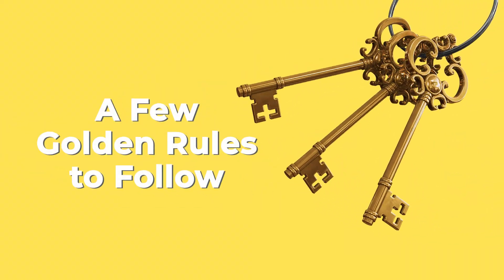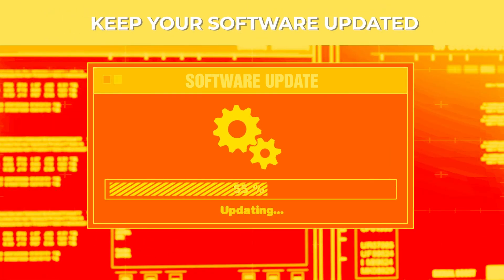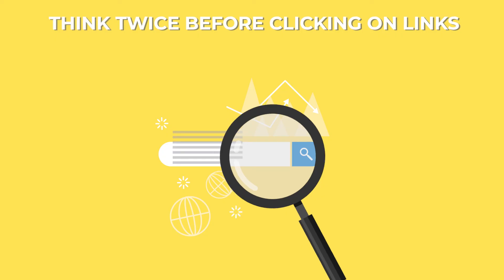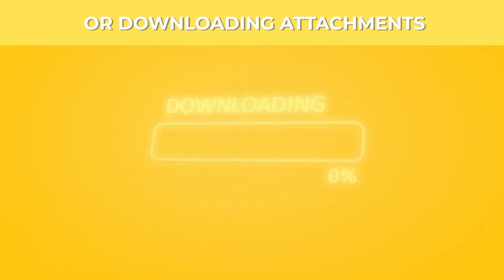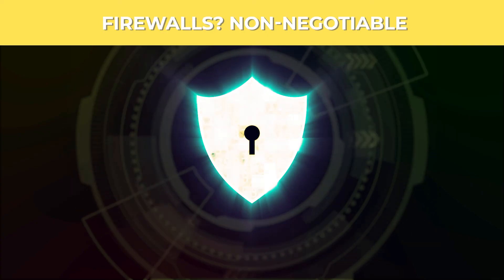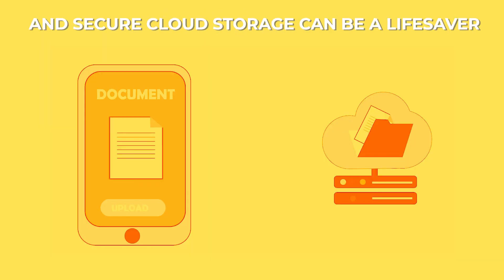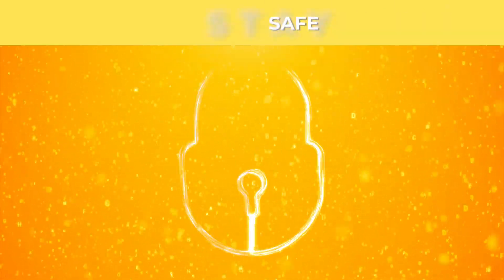A few golden rules to follow: craft robust passwords, keep your software updated, and think twice before clicking on links or downloading attachments. Firewalls? Non-negotiable. Antivirus? Absolutely essential. And don't forget — regular backups and secure cloud storage can be a lifesaver. Stay vigilant, stay informed, and most importantly, stay safe. Protect your digital universe like it's precious gold.